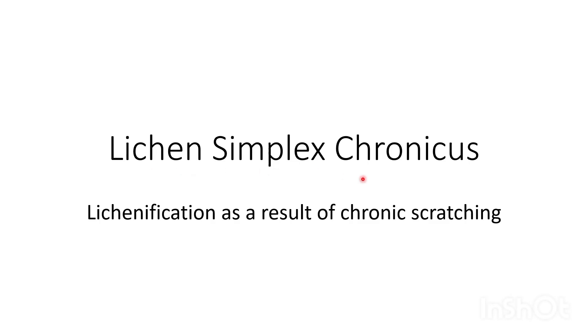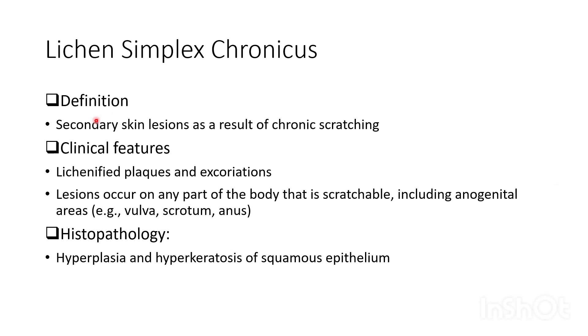Lichen simplex chronicus. Lichenification, which is coarsening of the skin, as a result of chronic scratching is called lichen simplex chronicus. It is a secondary skin lesion resulting from chronic scratching.